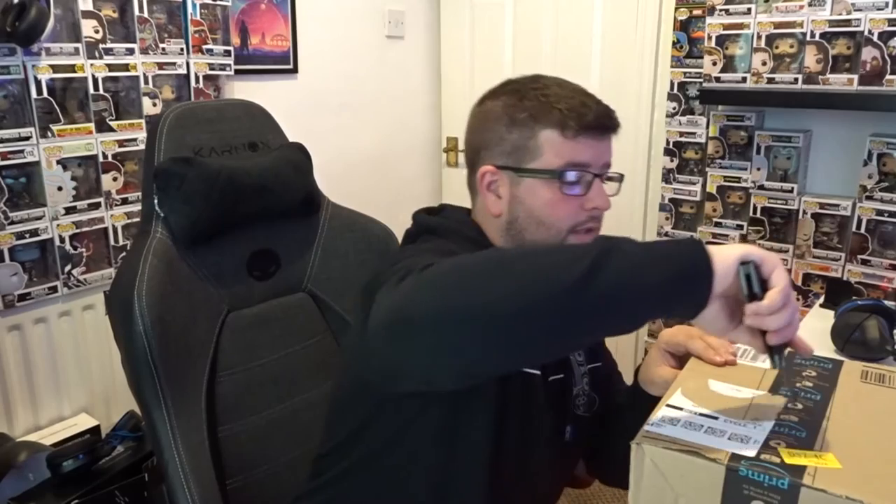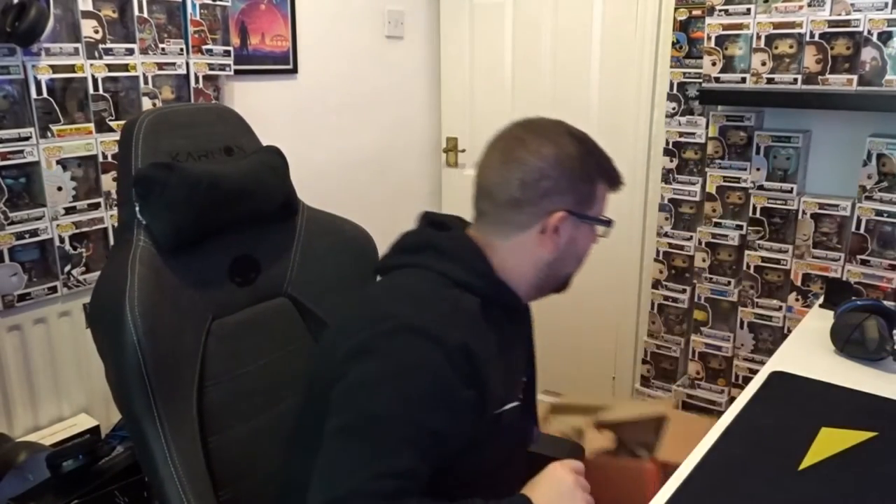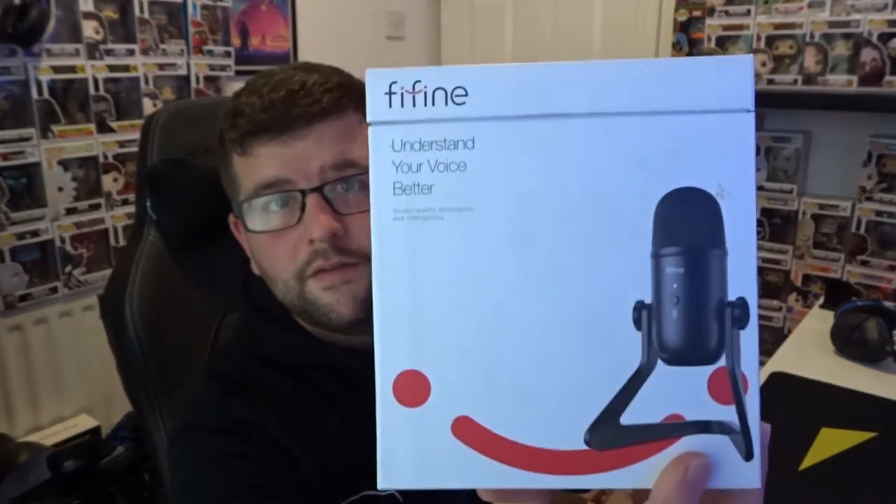I believe it's just the base stand and stuff like that included. I do apologize — I've just finished work, just had a shower, and we're doing this straight away. I'm trying to fit in my unboxing videos, reviews, and all my content, so it's a lot. I've just come back from Scotland as well. Alright, it's a nice box!